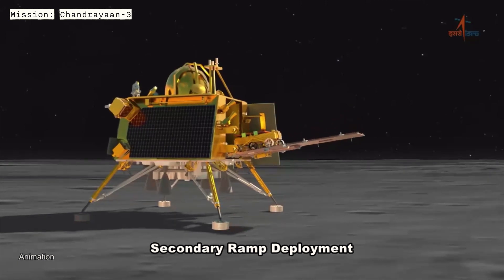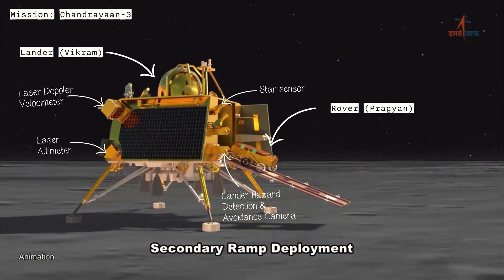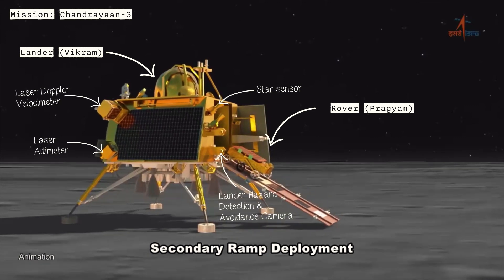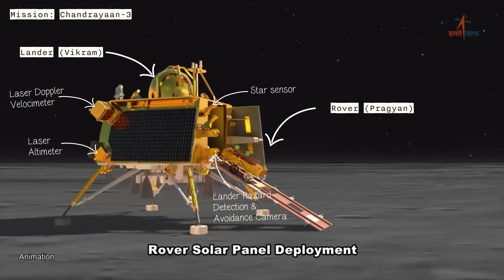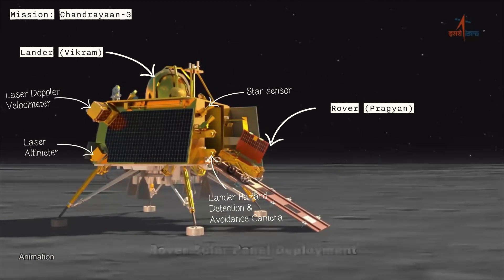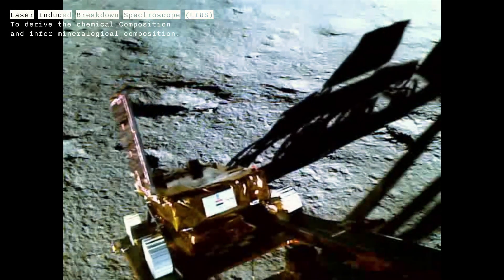Chandrayaan-3, the lunar exploration mission, consists of a lander named Vikram and a rover named Pragyen. The lander Vikram has various equipment — for example, to analyze if there are moonquakes and if the temperature below the surface of the moon is hot or cold, which would clarify a lot about its subterranean levels. Much of the work will be done by a rover deployed by Vikram, which has two spectrometers: one that analyzes minerals and the other metals. After landing, the Chandrayaan-3 mission will last one lunar day, equivalent to 14 Earth days.